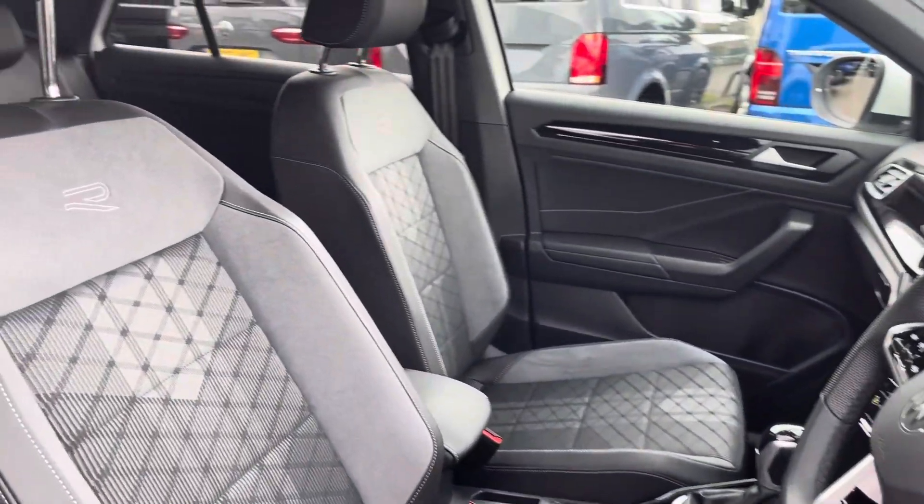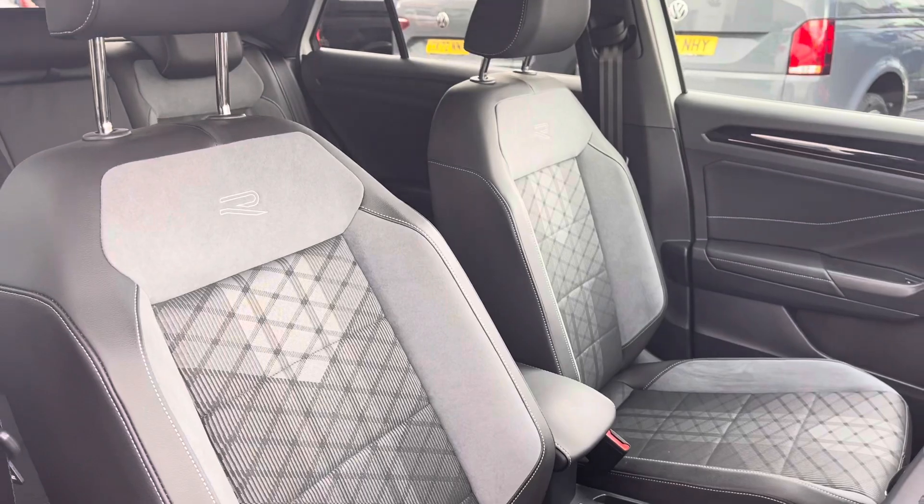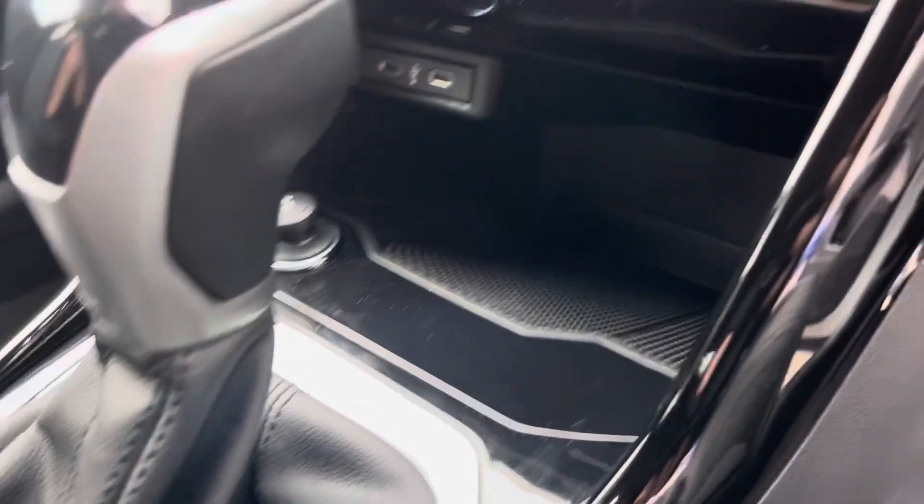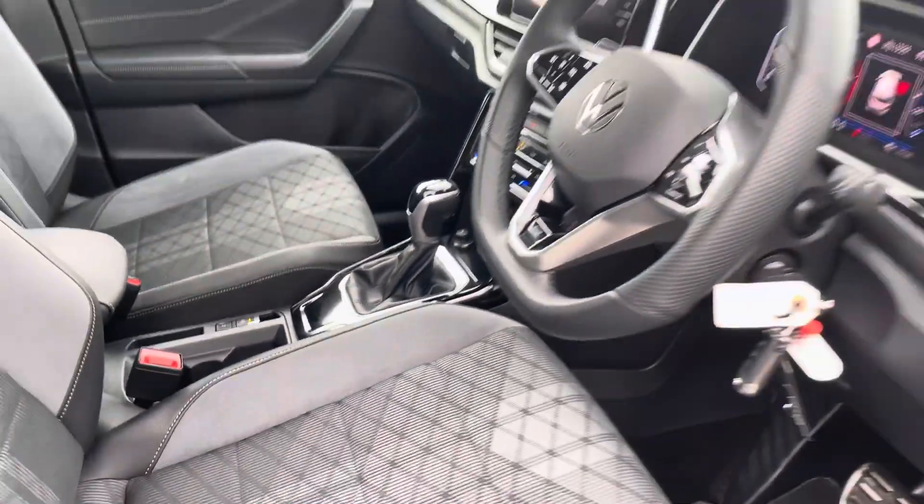Moving into the cabin, you'll find the front seats with height and lumbar adjustment that guarantee comfort with every drive, alongside other features such as cup holders, storage inside the adjustable armrest and USB ports.